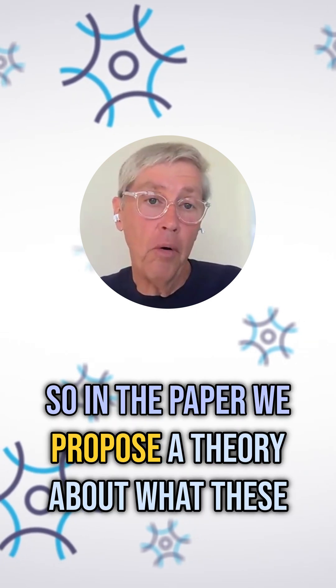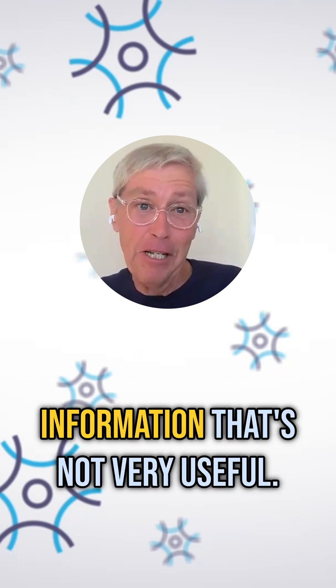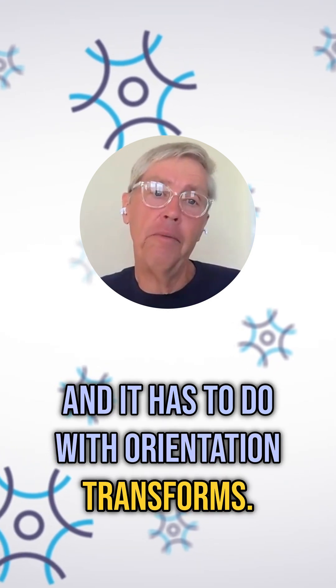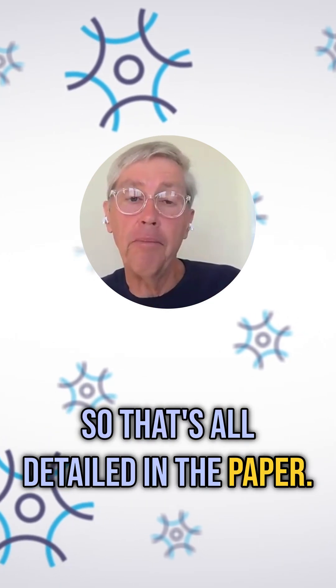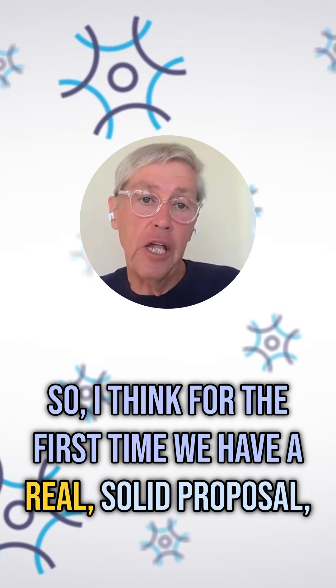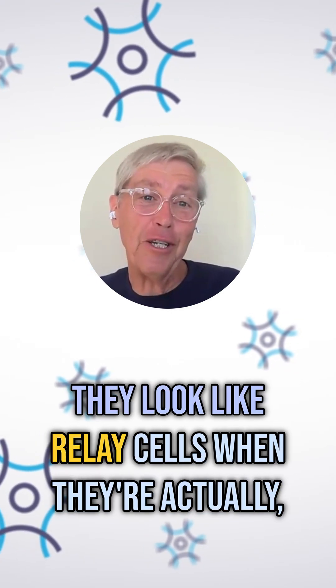In the paper, we propose a theory about what these relay cells are doing, because they can't just be relaying information — that's not very useful. And it has to do with orientation transforms: taking sensory input and motor input and rotating it to be consistent with previously learned models. I think for the first time we have a real solid proposal for what those relay cells are doing and why they look like relay cells when they're actually not.